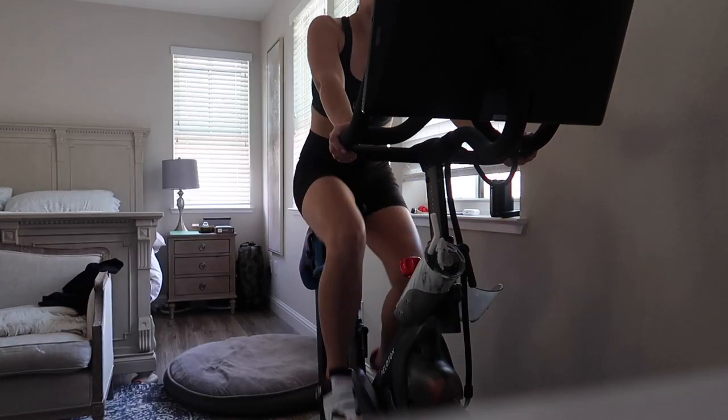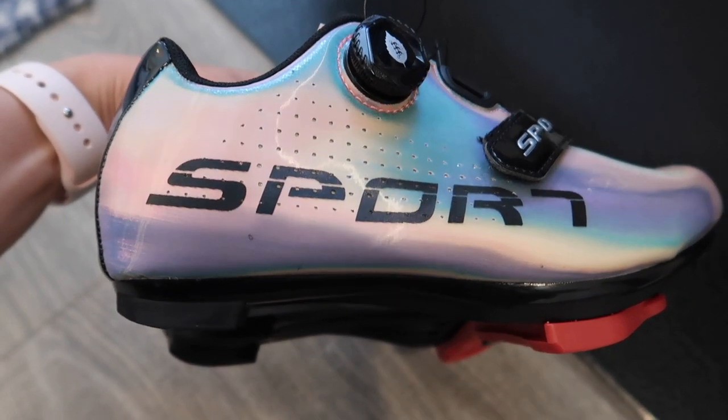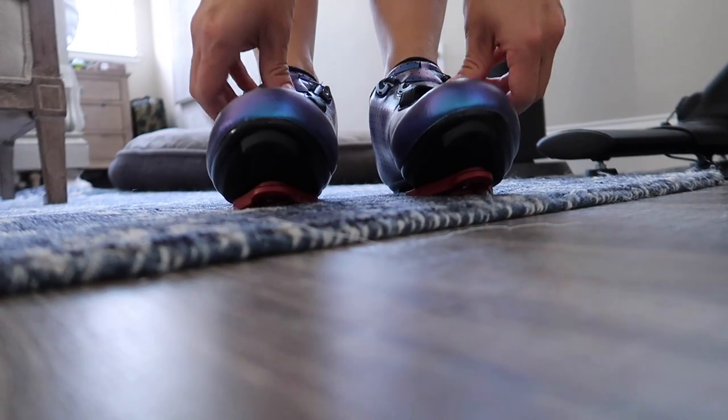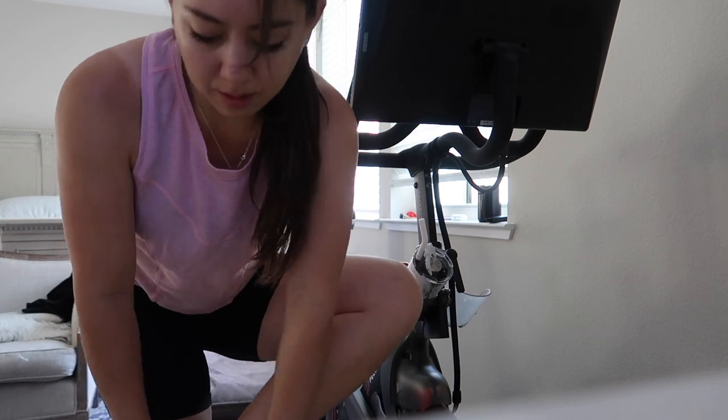Today's video is seven days of Peloton workouts. I love using the Peloton app for my workouts as they're effective and efficient. As you'll see, most of the workouts I've done this past week are in the duration of 15 to 20 minutes, so they're quite doable. Most of my workouts this past week have been cycling, and I also have two new pairs of cycling shoes from Amazon to share with you.